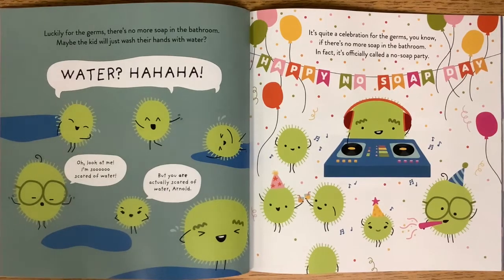Water? Ha! I'm so scared of wet water. But you are actually scared of water, Arnold. It's quite a celebration for the germs if there's no more soap in the bathroom. In fact, it's officially called a no soap party. Woo, happy no soap day!